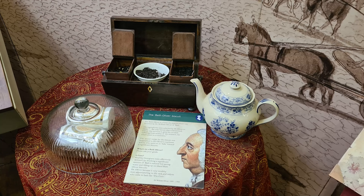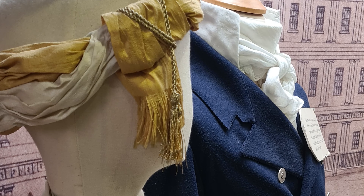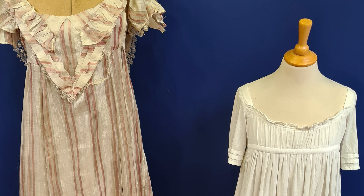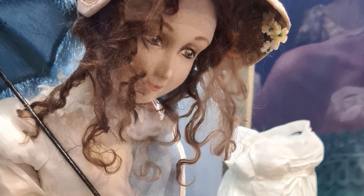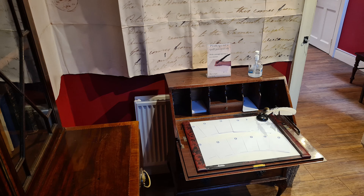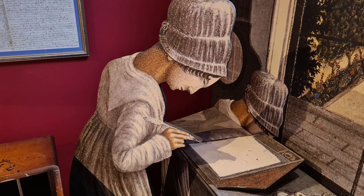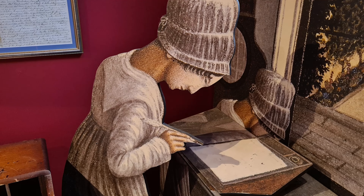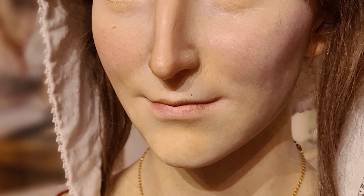When Jane made her home in Bath between 1801 and 1806, the city was a thriving spa resort popular with fashionable society. You can now retrace Jane's steps on your visit and discover the same elegant yet vibrant city, which proved inspiration for two of her six published novels, Northanger Abbey and Persuasion. The full sized waxwork was created of Jane and unveiled to the public on the 9th of July 2014.